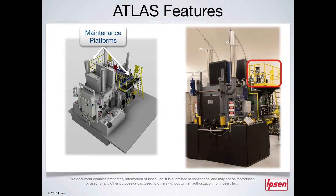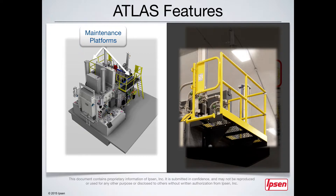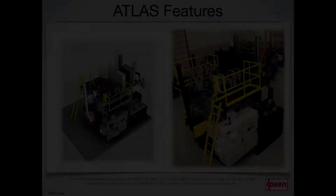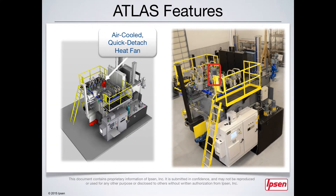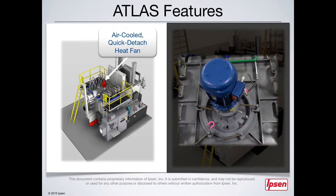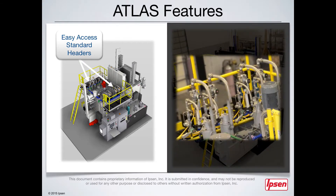Optional maintenance platforms provide quick and easy access to the burners and other components. The Atlas also features eight high-efficiency Ibsen Recon 3 burners, and an easily removable cartridge design heat fan — all you need to do is undo a few clamps, lift it up, and it's ready for service. Atlas comes with standard, easy-access burner gas headers, which allow you to quickly exchange the burners thanks to the use of common pipes and fittings.